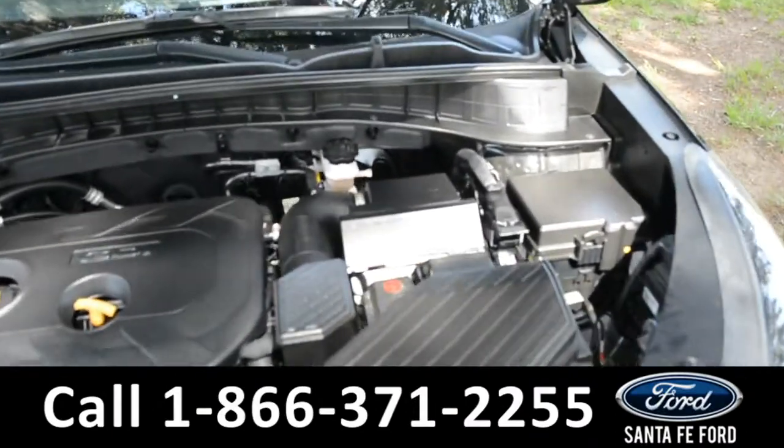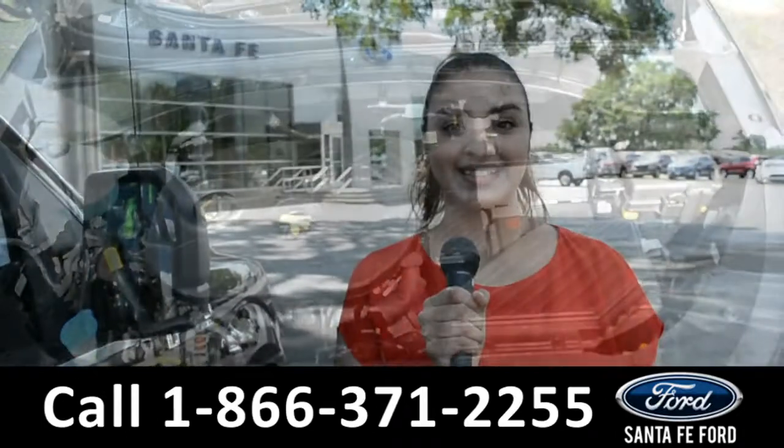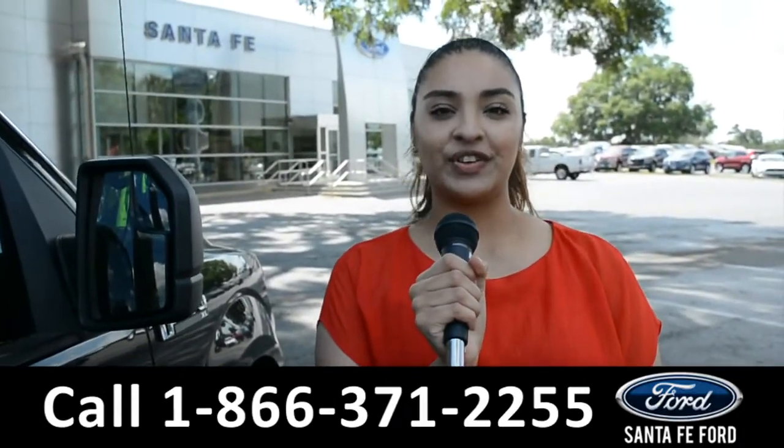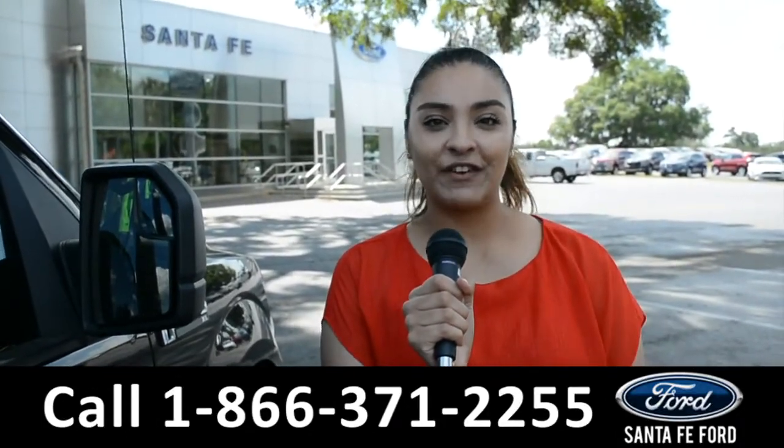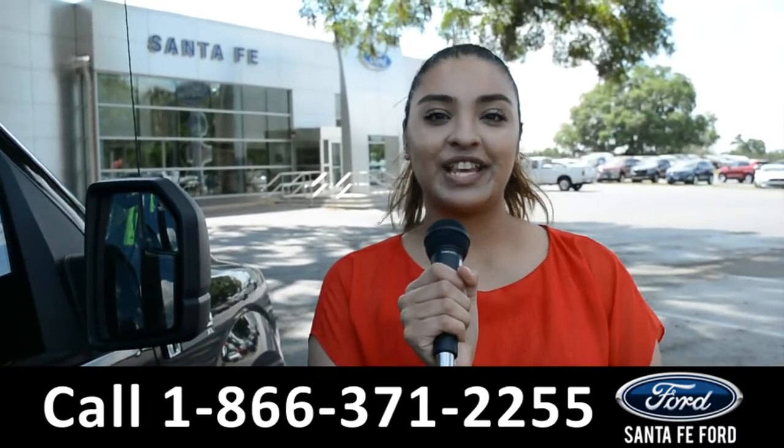Under the hood is a 2.0-liter I-4 engine. For more information on this vehicle, visit us online at SantaFeFord.com, or call us at the number below. This is Cassandra. Thank you for watching.